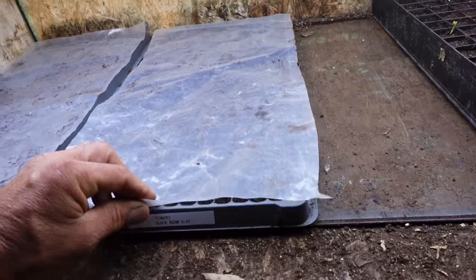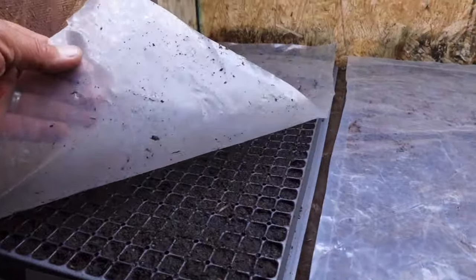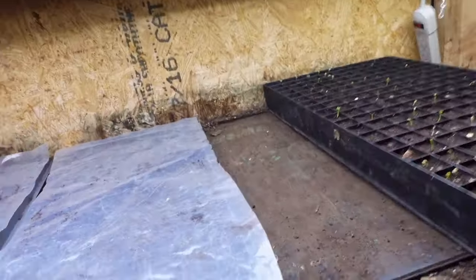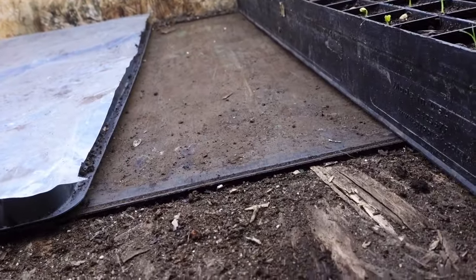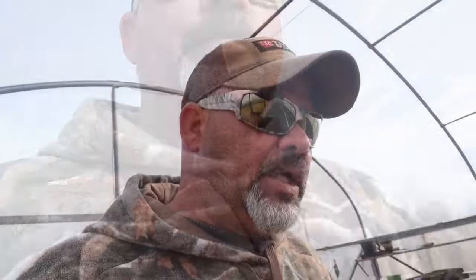We've got the Black Krims covered with a little piece of plastic and on the heat mat as well. Both trays are on the heat mat now, covered with plastic — you can already see one of them starting to sweat from the moisture trying to evaporate. We'll get the temperature probe stuck in to help regulate the temperature. That's 1,024 plants already started for this season.